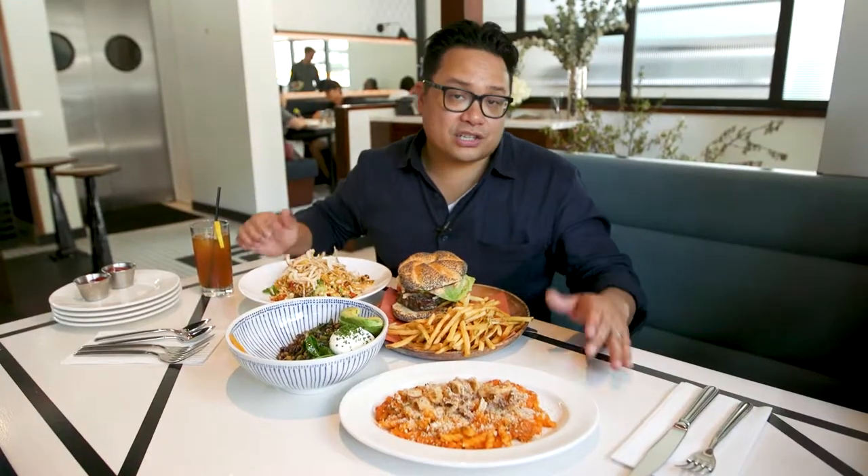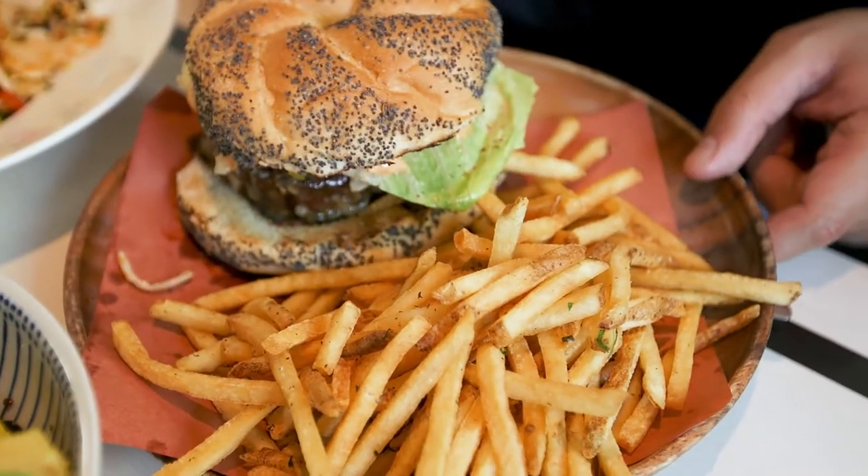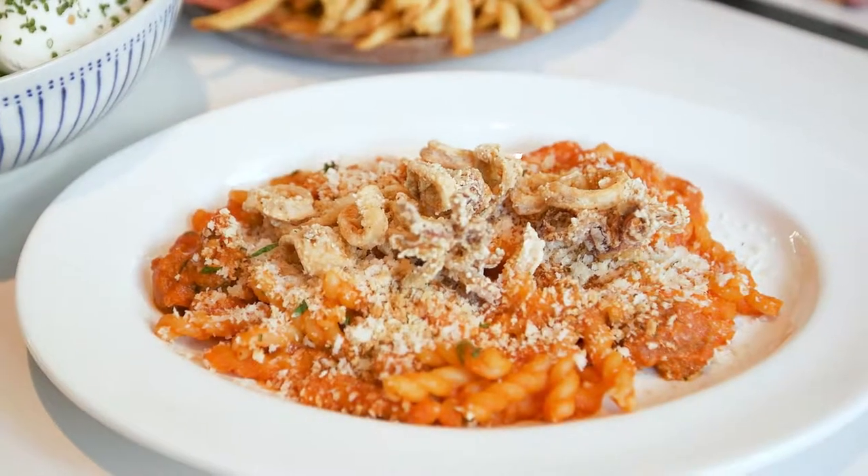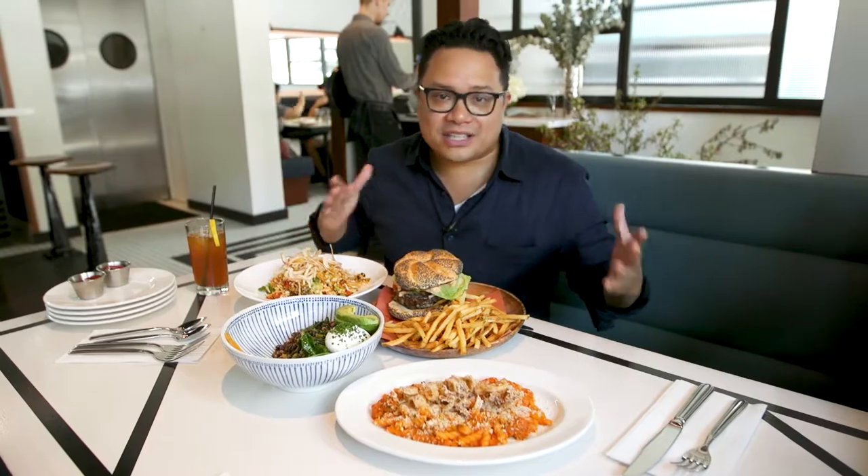Chinatown isn't just Chinese food. Right here at Nickel and Diner, it's a classic American diner that offers a great burger, great pasta, a grain bowl, simple salads. It's where I love to go when I just need to change it up.